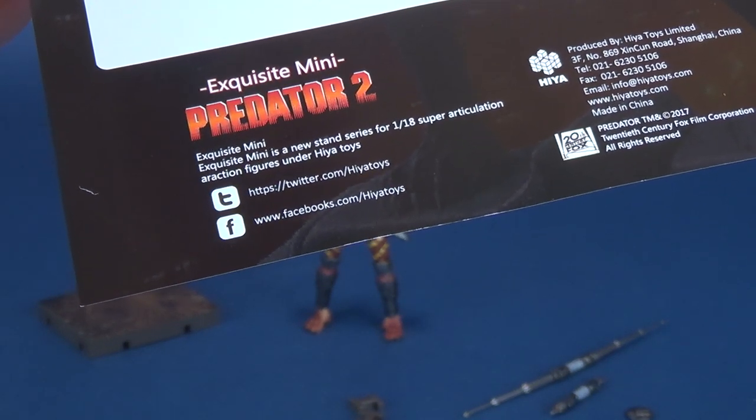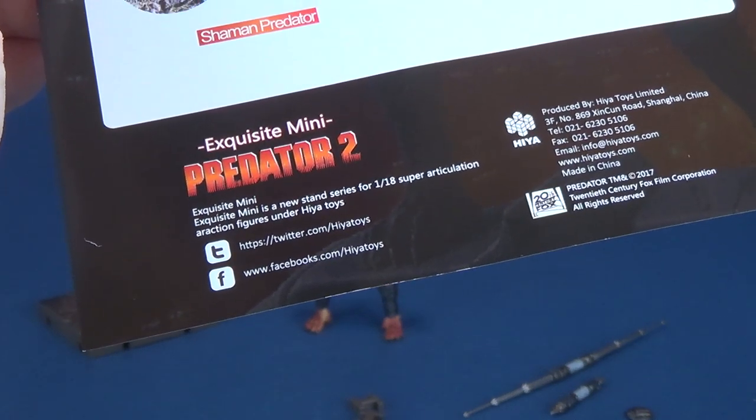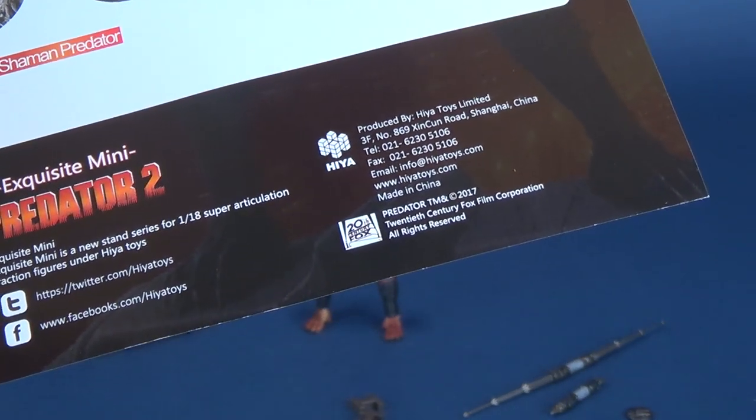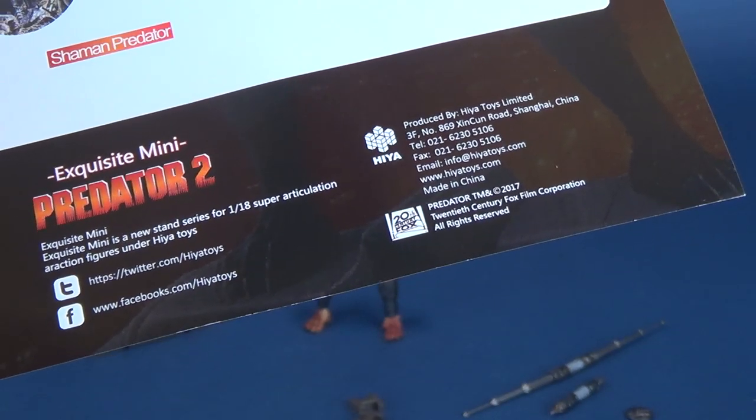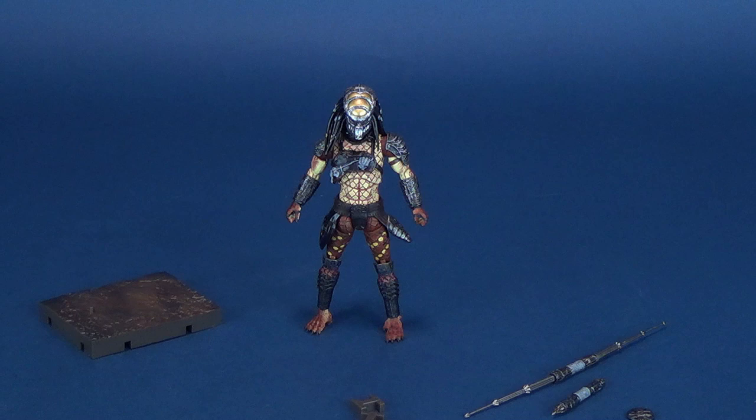Facebook.com/HyattToys — Hyatt Toys, by the way, spelled H-I-Y-A-T-O-Y-S. You can also check out their website at www.hyatttoys.com. So let's talk about its accessories.